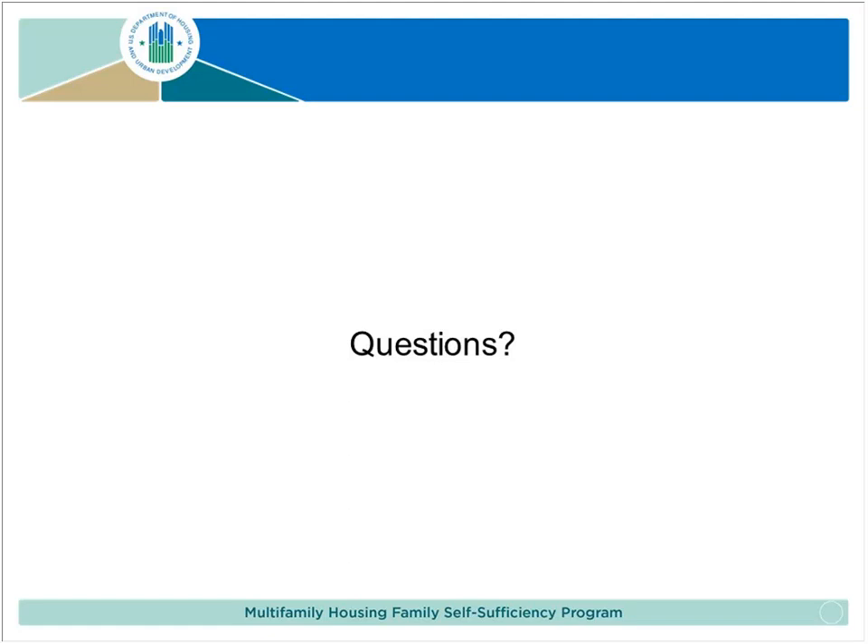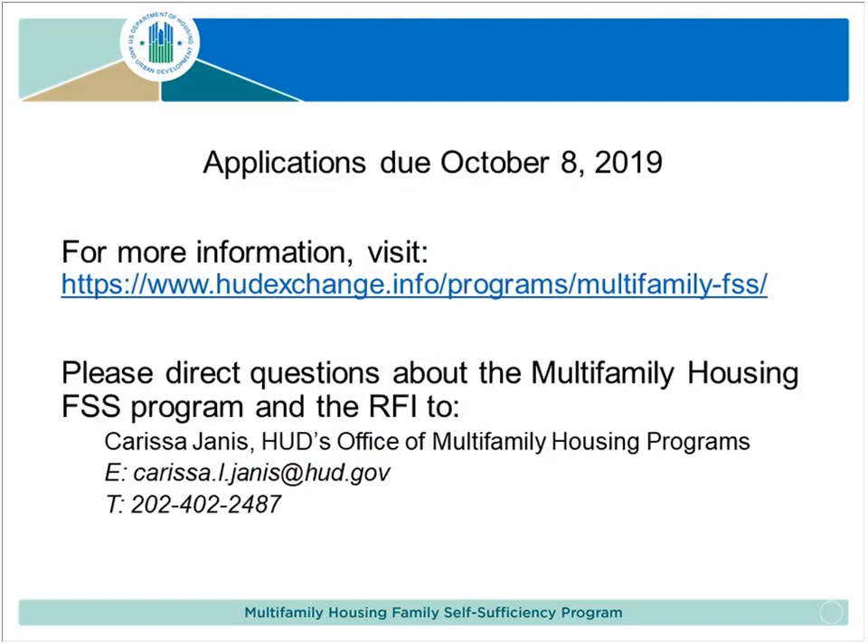One participant writes: I work at a housing agency — can you provide training on a regional level to property management companies? That's not part of our technical assistance effort at this time. However, HUD staff could be available to have a conference call or do some virtual training like that. If you have further questions, you can send an email to MF_FSS@HUD.gov and we will see what we can do and work with you.